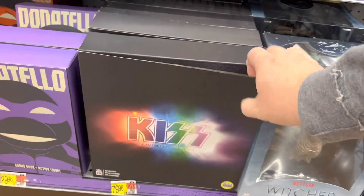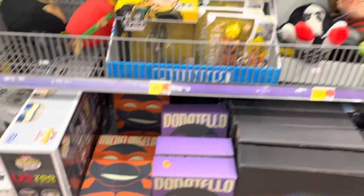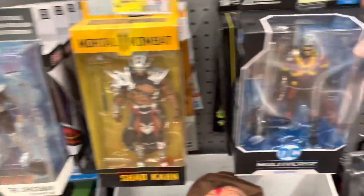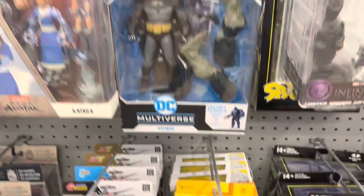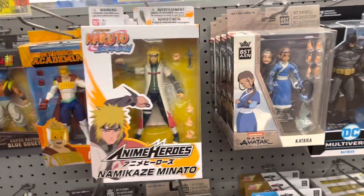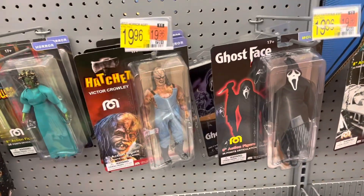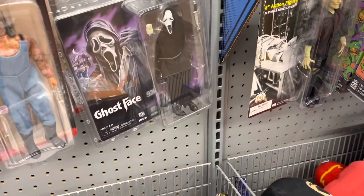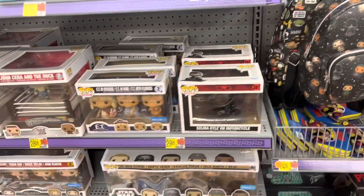We got Kiss. And there's Donatello and Michelangelo. Some Loyal Subjects. Mortal Kombat. There's Red Robin and the Dark Redeemer. There's Batman right there. We got Katara. And some My Hero. Got some Mego stuff over here. A couple different Ghostface. There's Mego, and that is Nneka.